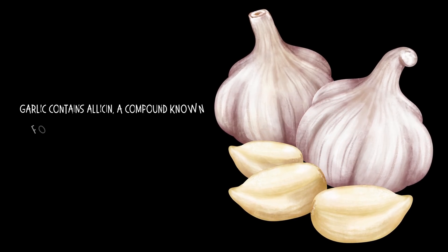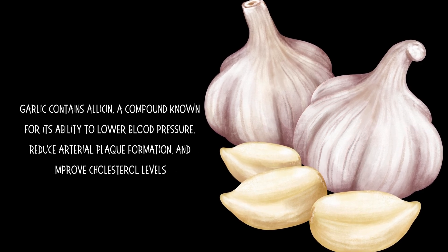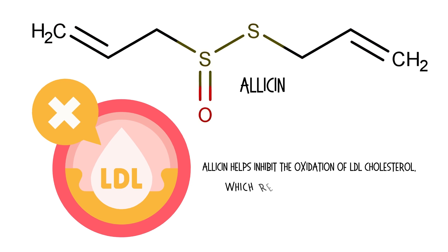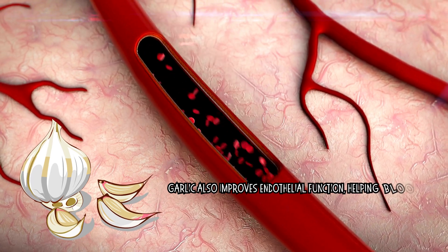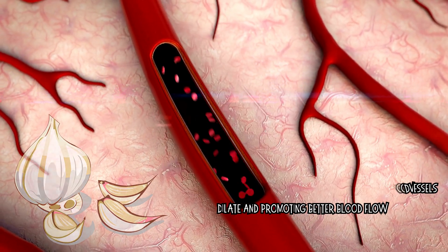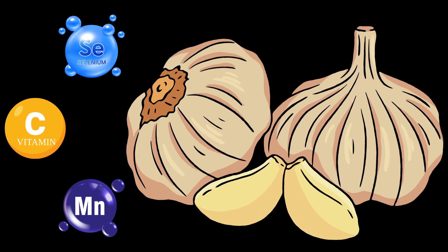Number 4: Garlic. Garlic contains allicin, a compound known for its ability to lower blood pressure, reduce arterial plaque formation, and improve cholesterol levels. Allicin helps inhibit the oxidation of LDL cholesterol, which reduces plaque buildup in arteries. Garlic also improves endothelial function, helping blood vessels dilate and promoting better blood flow. It is also rich in other key nutrients including manganese, vitamin C, and selenium.